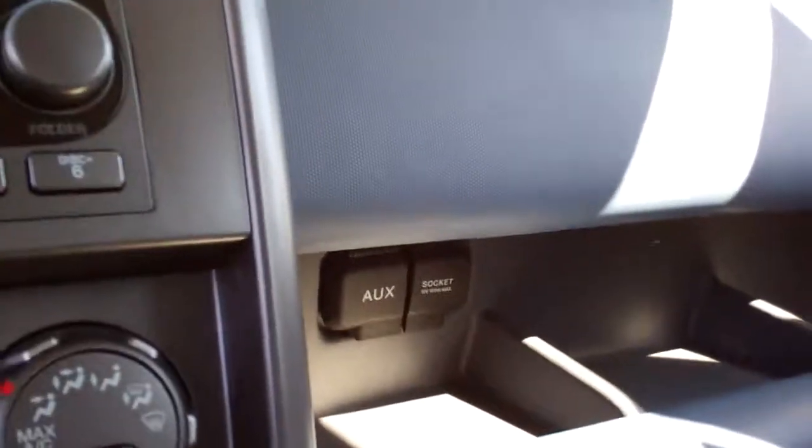AM, FM, CD, you got an auxiliary plug-in over there, power outlet, plenty of cupholders throughout the vehicle. Neat car.